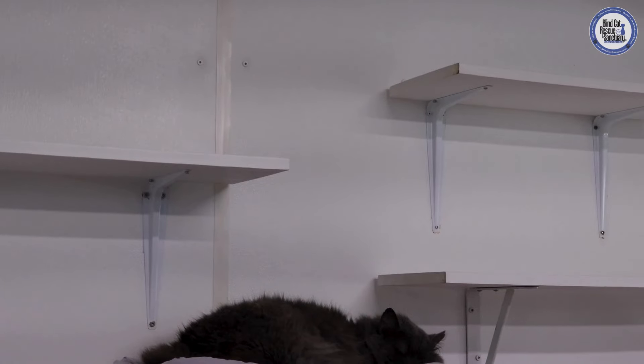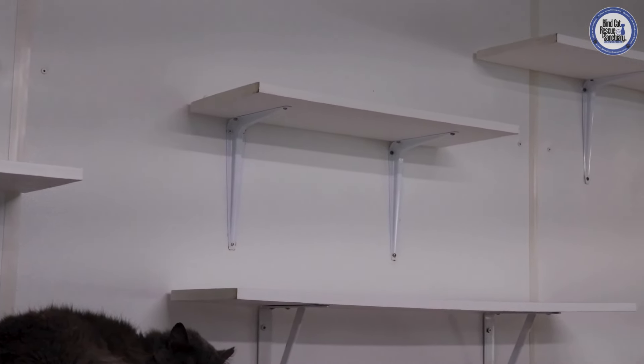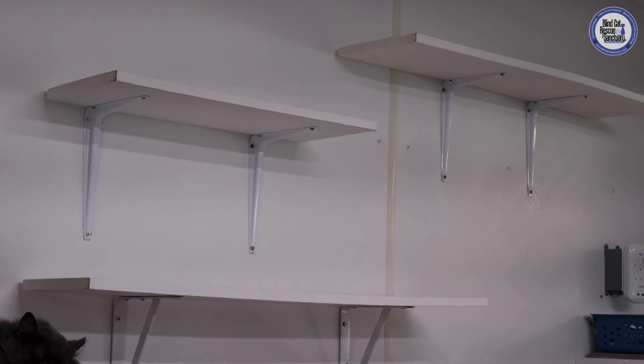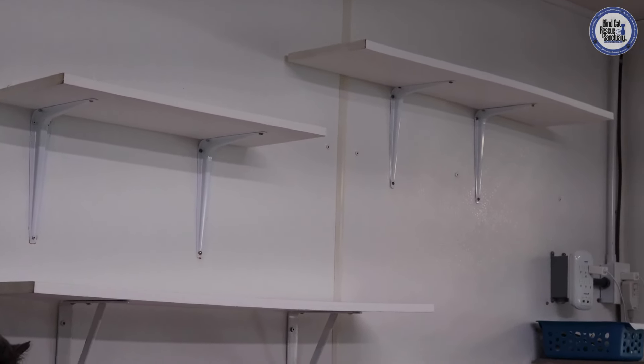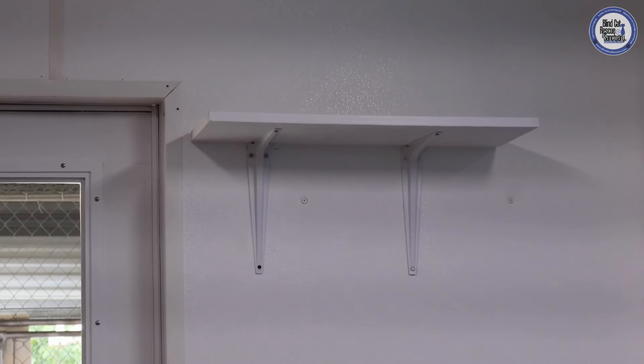Room one is one of our cat rooms that does have shelves on the walls. We have quite a few kitties here that love to use them as a safe space — we have kitties that like to use them for napping or running around, so the shelves are a really good thing to have.